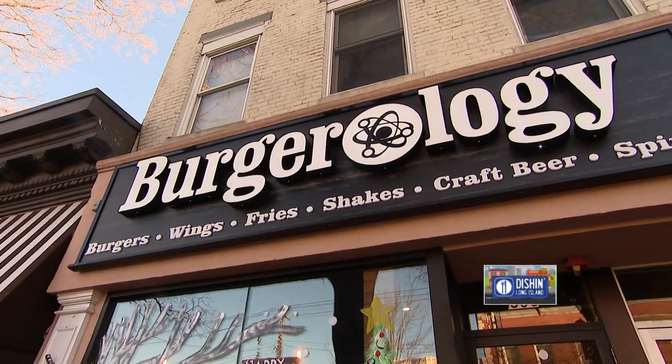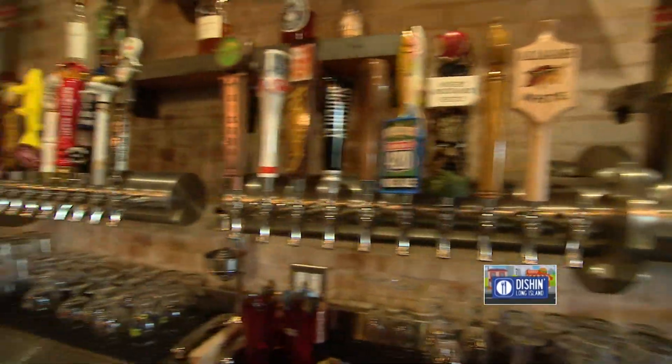This is a family-owned, family-oriented place. They have all these craft local beers, but I'm here for something called the Mac Attack. Tell me about that.